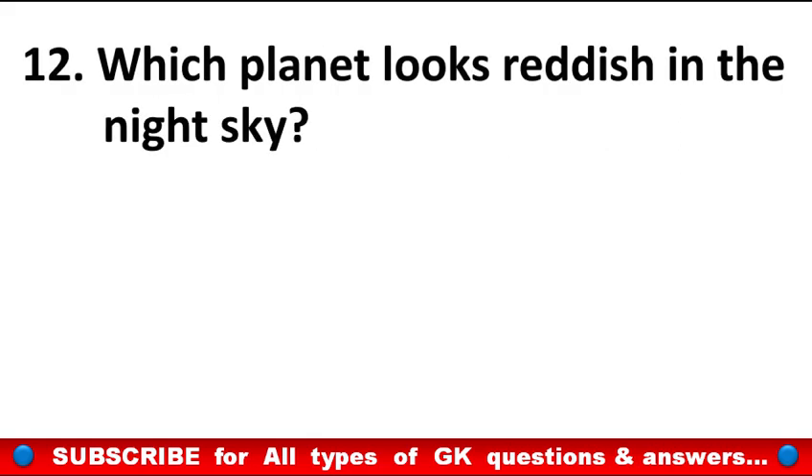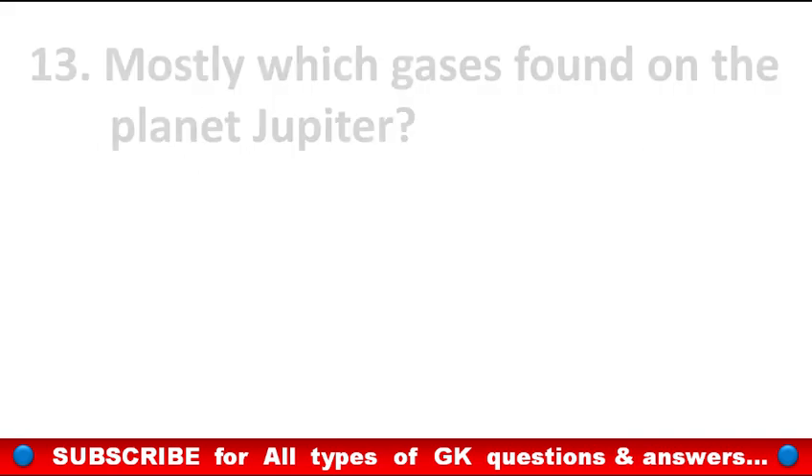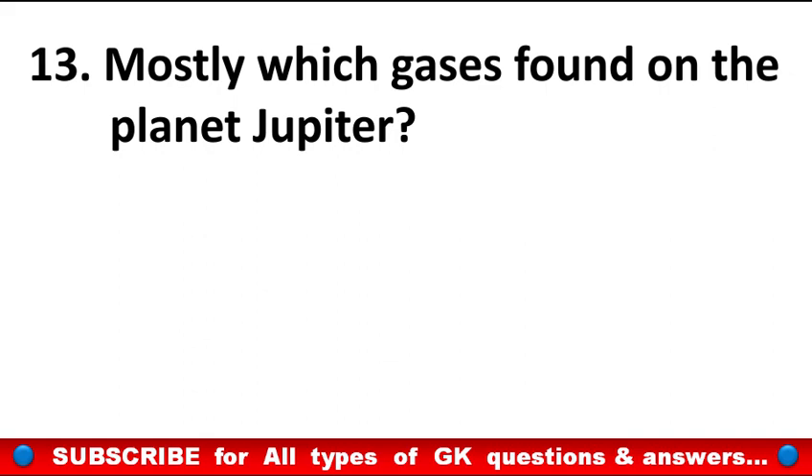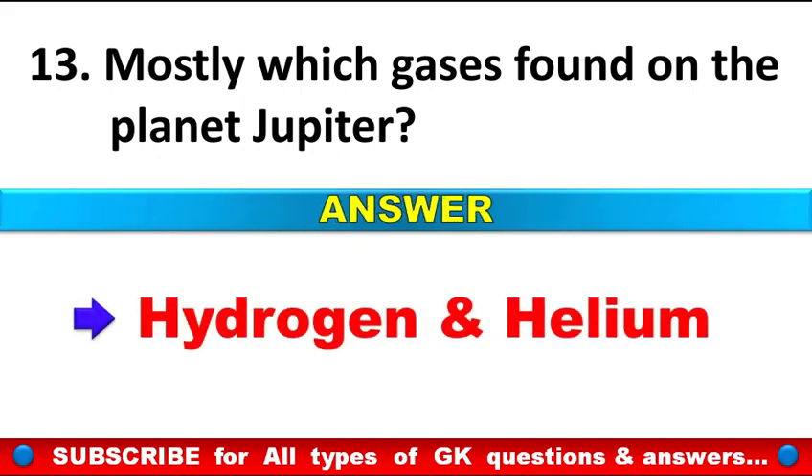Which planet looks reddish in the night sky? Answer: Mars. Which gases are mostly found on the planet Jupiter? Answer: Hydrogen and Helium.